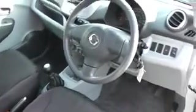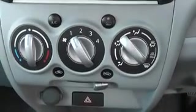It's got a black cloth interior with silver detailing on the dash and centre unit. It has a CD radio player here, and underneath there is the air conditioning and climate controls.